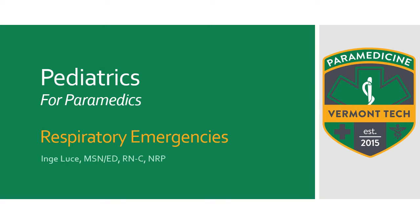Hi, you're watching Nursinga. Today we're going to be talking about pediatric respiratory emergencies as part of our paramedic summer education series for pediatrics.